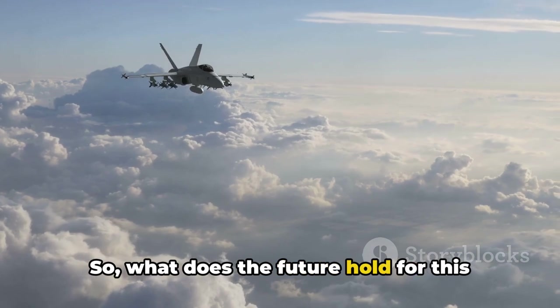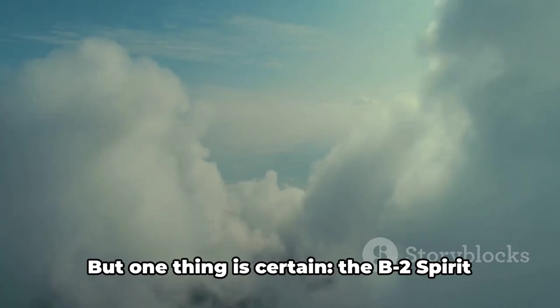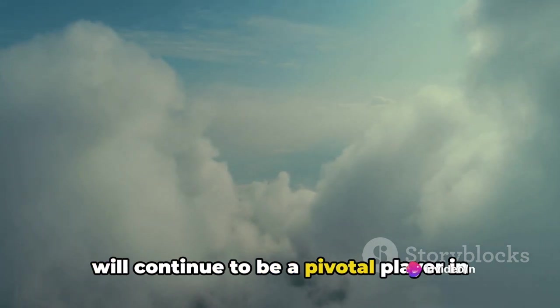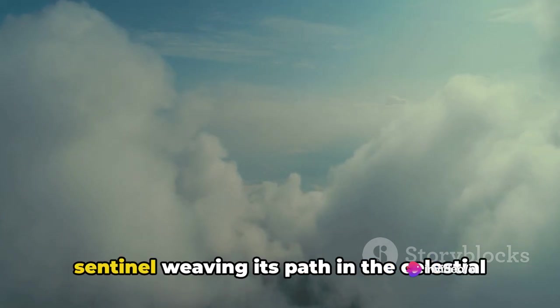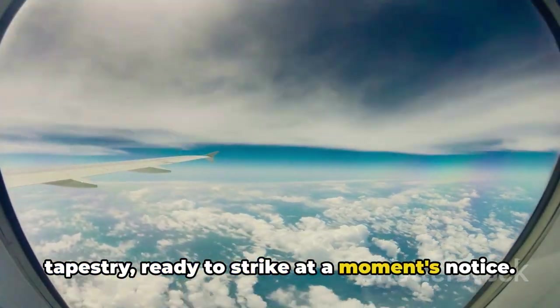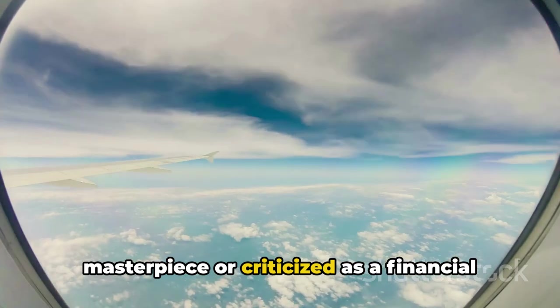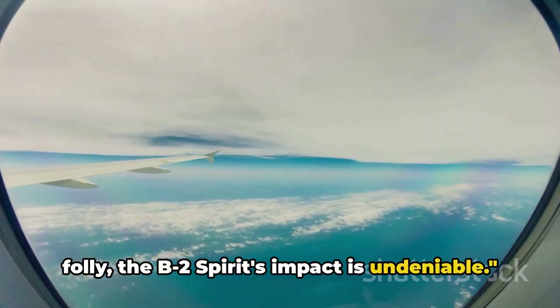So what does the future hold for this aerial wraith? Only time will tell. But one thing is certain — the B-2 Spirit will continue to be a pivotal player in the theatre of modern warfare. A silent sentinel weaving its path in the celestial tapestry, ready to strike at a moment's notice. Whether lauded as a strategic masterpiece or criticized as a financial folly, the B-2 Spirit's impact is undeniable.